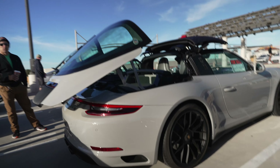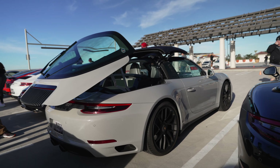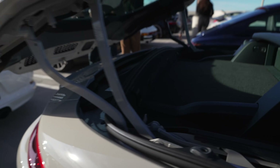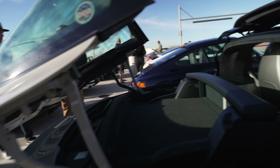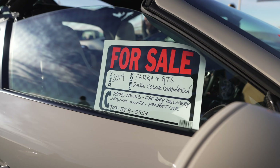And here we have a Targa. The owner has it partially open to show how it works. It's really interesting because there are so many levers and motors to make this thing work — this top goes in there, this goes back on. It's a piece of engineering, that's for sure. It's for sale, by the way, if you're interested.